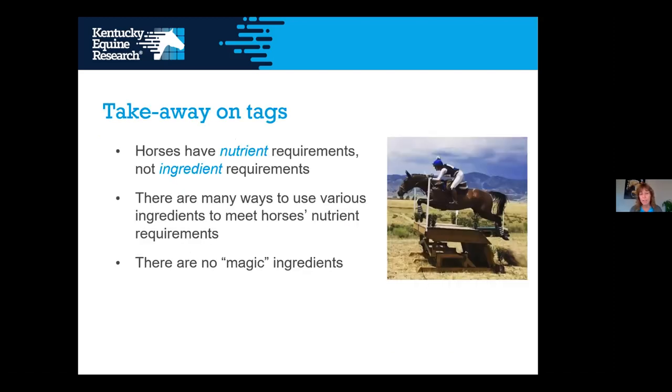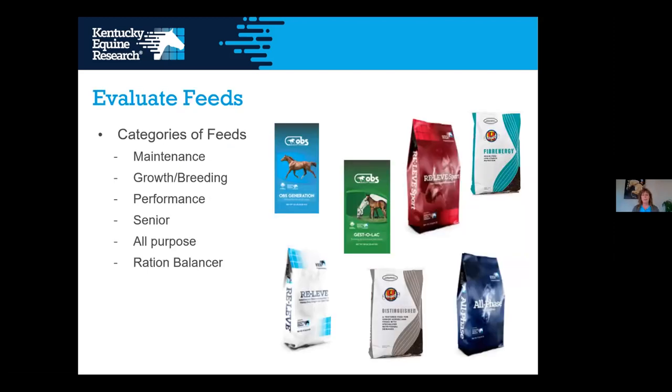Takeaway on tags: horses have nutrient requirements, not ingredient requirements. Every ingredient brings its own nutrient profile, and it's the nutritionist's job to put ingredients together so the finished feed meets the horse's requirements. There are many different ways to use various ingredients to meet those nutrient requirements, and there are no magic ingredients.